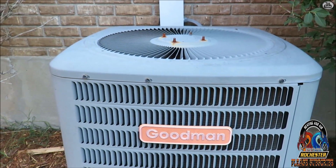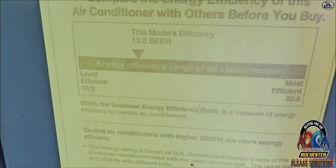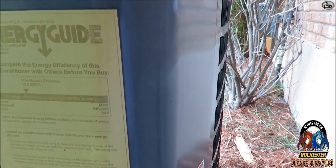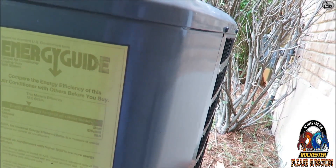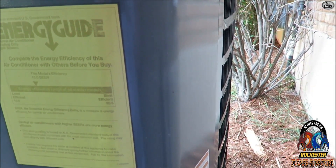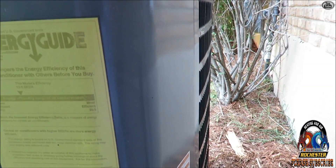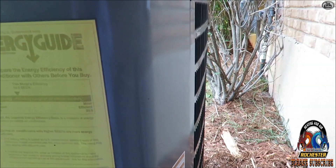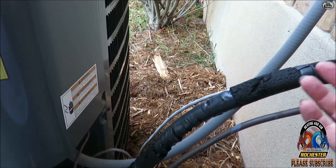We're here for a leak downstairs. On this 13 SEER Goodman — I believe it's a two-and-a-half ton. The initial call was water on the floor when they were showing the house. The realtor saw it and apparently thought the condensate line was backed up. I checked that first, ran some water down it, and found it wasn't clogged. But upon further investigation, they were pointing out the Armaflex on the suction line, saying that's where the water was on the floor, so I thought it was probably freezing back.